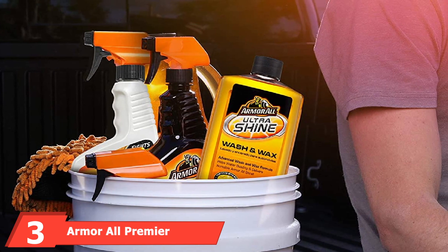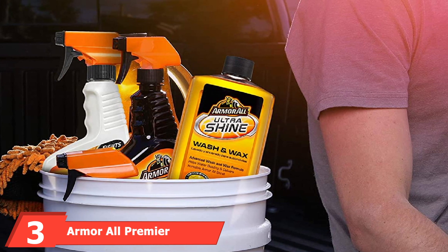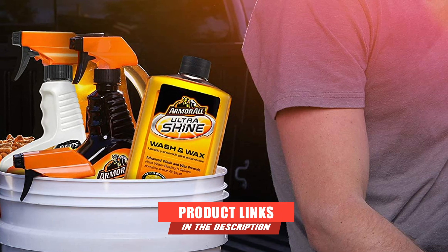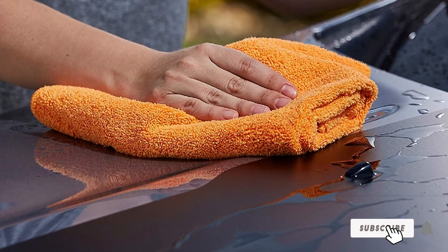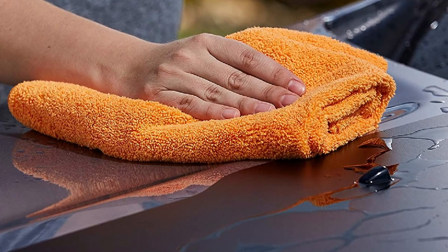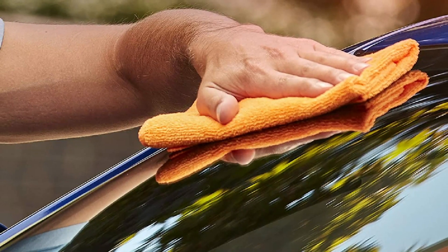The number three position is held by the Armor All Premier Car Care Kit. This eight-piece car wash kit can be a little confusing to use, especially if you're not well-versed in detailing. To ease your learning curve, Armor All has subdivided it into smaller cell bundles. For example, if you're doing interiors, you'll use the multipurpose wash and protectant, which covers your dash, knobs, rubbers, and fabrics, though you need time for everything to dry.